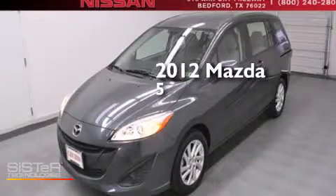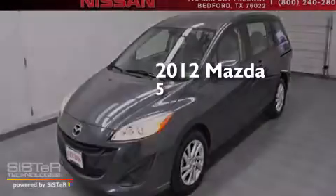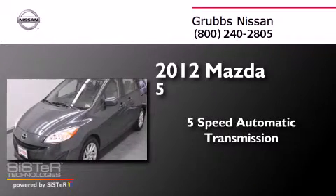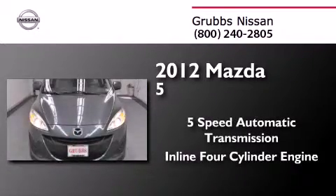This is a 2012 Mazda 5. This minivan has a 5-speed automatic transmission and an inline 4-cylinder engine.